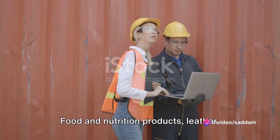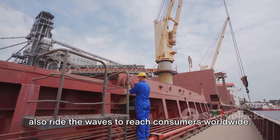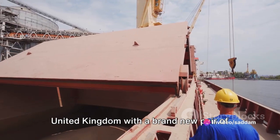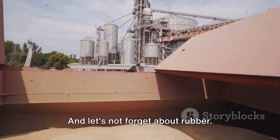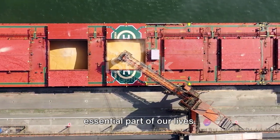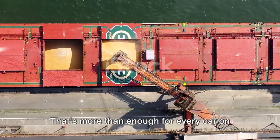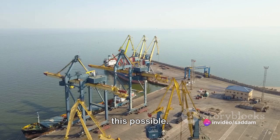But it's not just tech goods. Food and nutrition products, leather, rubber and sports goods also ride the waves to reach consumers worldwide. For instance, the leather imported annually could outfit every person in the United Kingdom with a brand new pair of leather shoes every single year. And let's not forget about rubber — from car tires to erasers, rubber is an essential part of our lives. The quantity of rubber traded through seaports annually is enough to manufacture over a billion car tires — more than enough for every car on the planet.